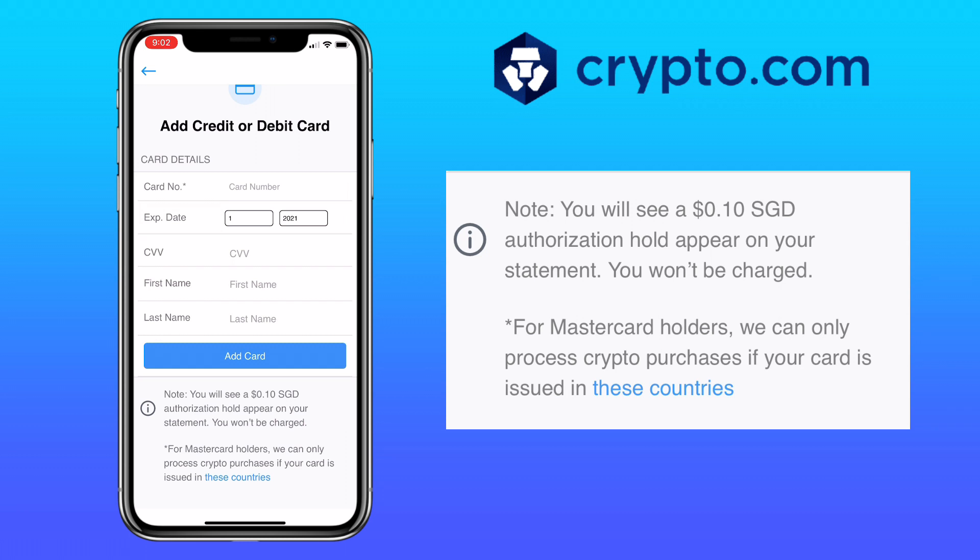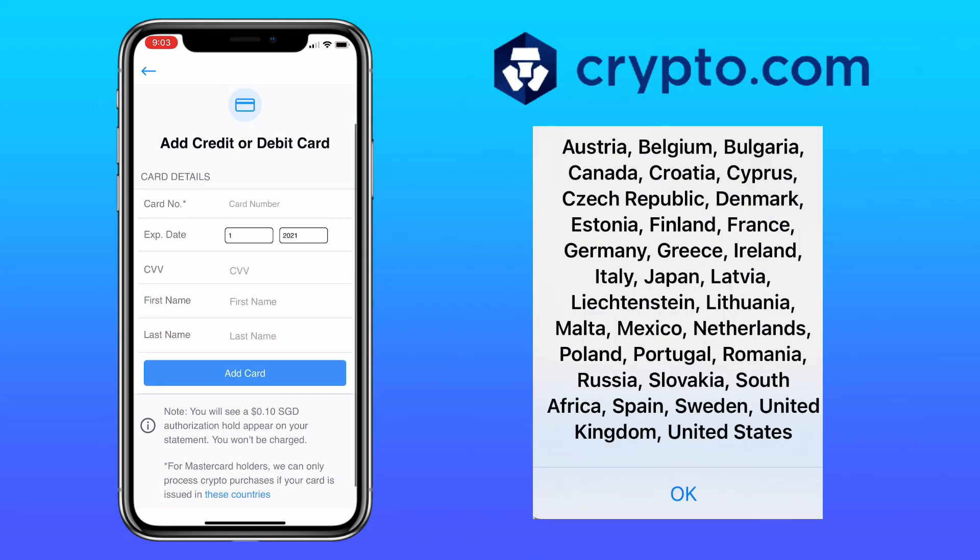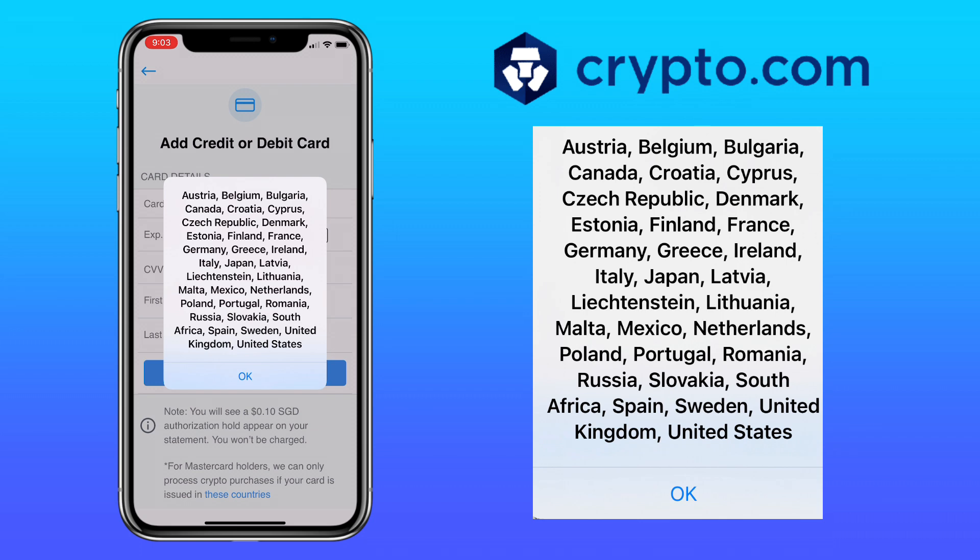For MasterCard holders, they can only process crypto purchases if your card is issued in certain countries, such as Austria, Belgium, Bulgaria, Canada, and so on.